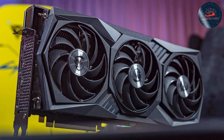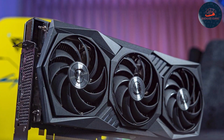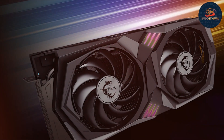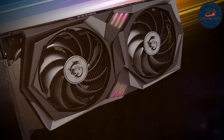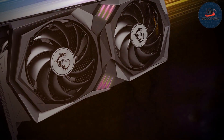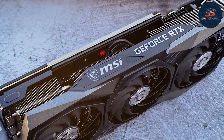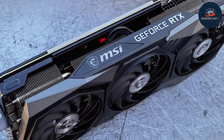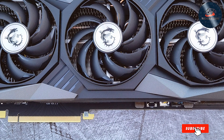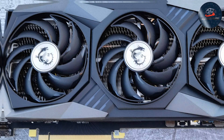Durability is also a priority, with a well-built chassis that resists wear and tear over time. The MSI RTX 3060 comes packed with NVIDIA's latest technologies, including ray tracing and DLSS AI acceleration, which boost graphics quality and overall effectiveness. These features make it an ideal choice for users who demand high performance without compromising on visual quality. The MSI Gaming RTX 3060 offers a perfect blend of functionality and budget-friendly pricing.